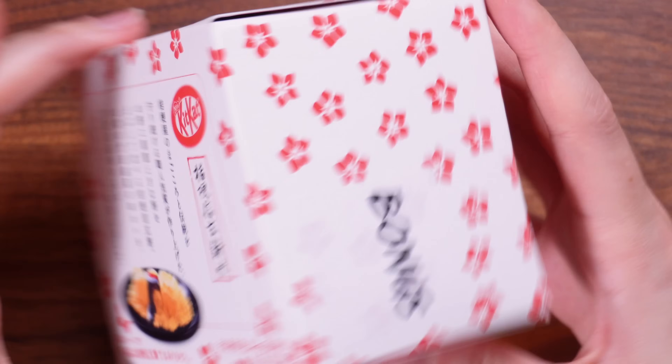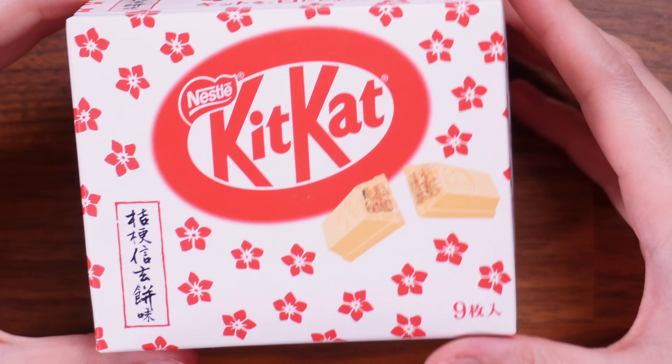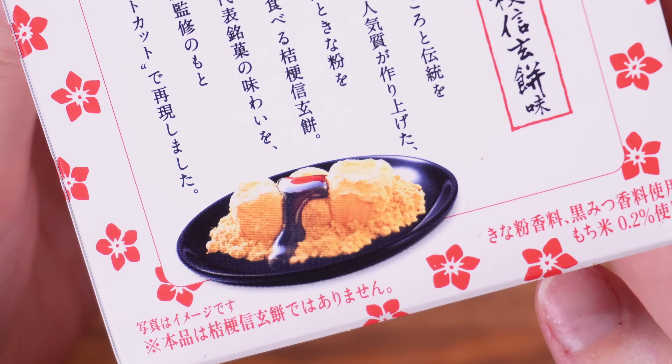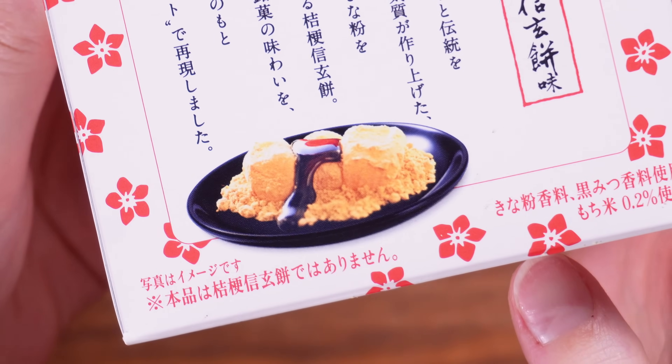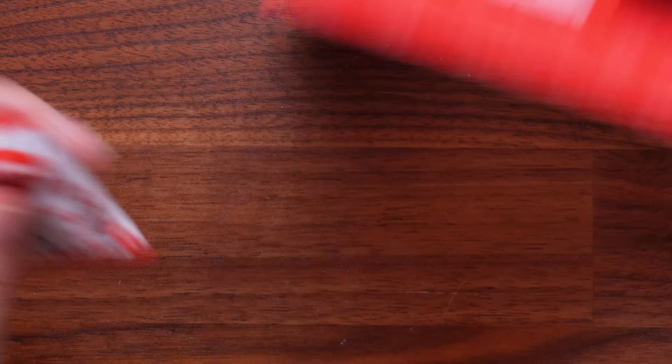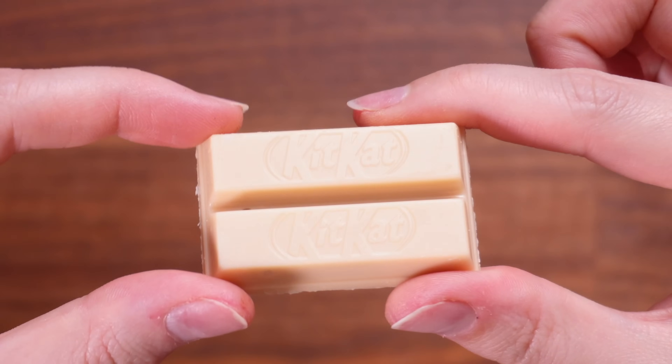The next bonus item is a cute little box of Kit Kats. I don't know the flavour — there might be a clue on the back; it looks like some sort of dessert mochi. Look how many they've given us! That smells kind of like coffee. That tastes so familiar — it's like coffee but matcha but golden and biscuit-y. Someone tell me what this is because that is such a familiar taste.